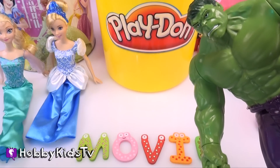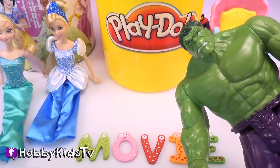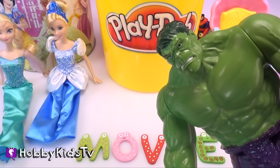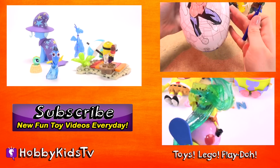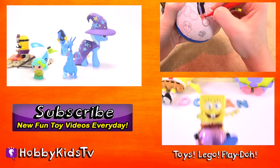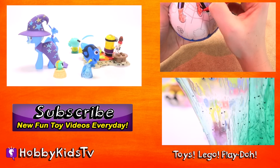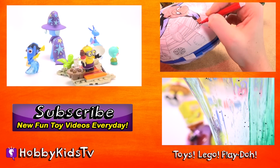Hulk's favorite movie is Incredible Hulk! And Frozen! Olaf's cute! Don't laugh or I'll smash! Now for the mystery question — did you see the superhero hiding throughout our video? If you did, put their name in the comments below! We'll see you next time! Bye!